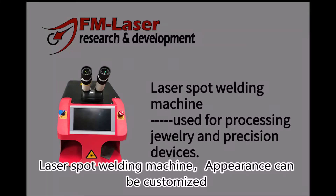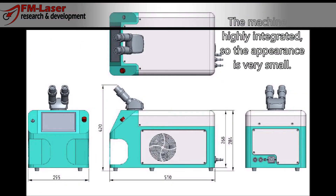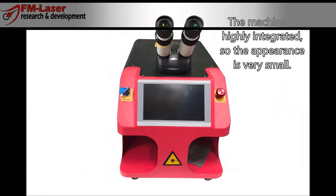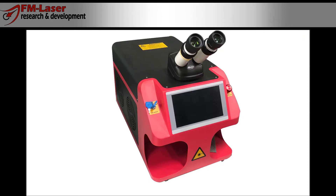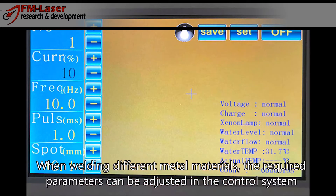The laser spot welding machine appearance can be customized, mainly used for processing jewelry, dental laboratories, and other precision device processing. The machine is highly integrated, so the appearance is very small. When welding different metal materials, the required parameters can be adjusted in the control system.